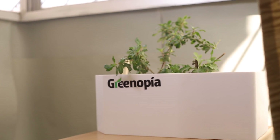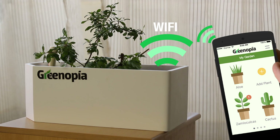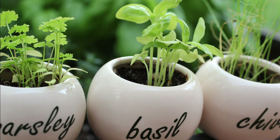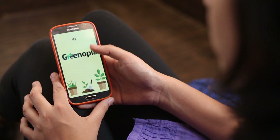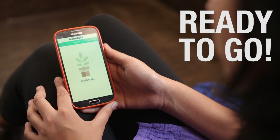Introducing Greenopia — an internet-enabled smart bot that makes growing smarter and so much easier that anyone can grow their own food. Let's say you want to grow some fresh organic herbs. Bring home a Greenopia smart kit, plug it in, install the mobile application on any smartphone and you're ready to go. It's that simple.